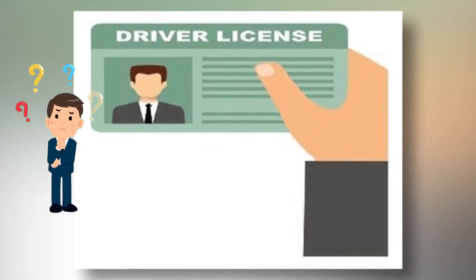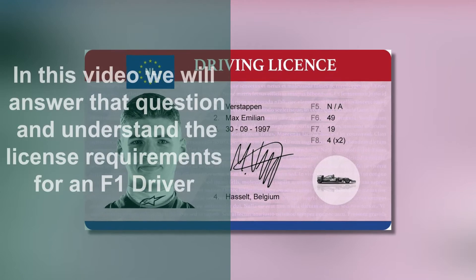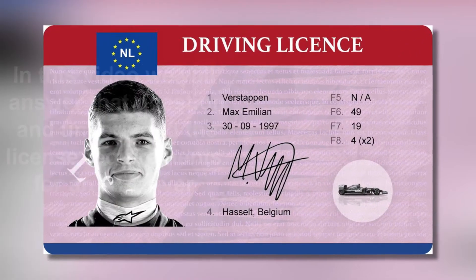Have you ever wondered what kind of license is required to drive a Formula 1 car? In this video, we will answer that question and understand the license requirements for an F1 driver. Let's get started.